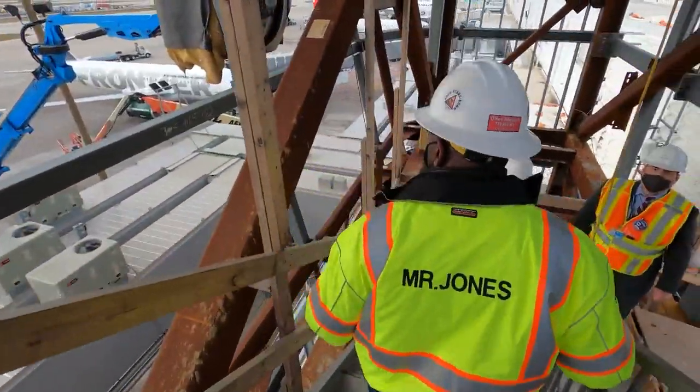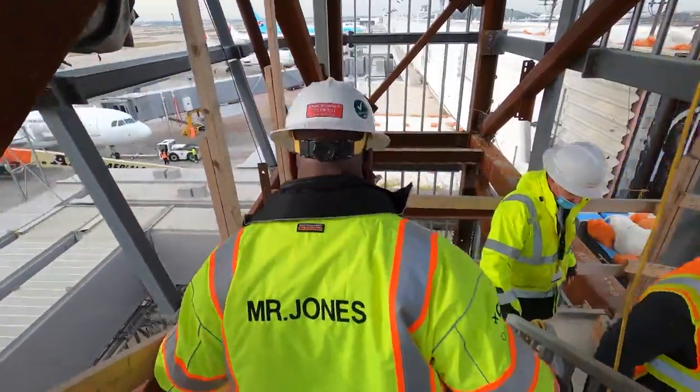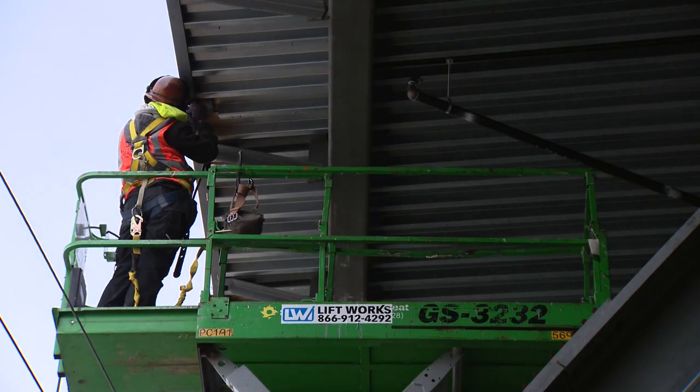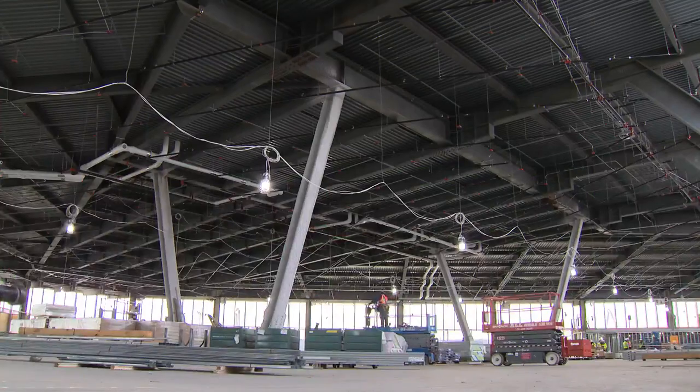It leaves even veteran airport builders looking forward to watching passengers fly through their creation. Every project I've ever worked on, whether it's an airport or whatever, there's nothing like just blending in and watching what your fruits have produced.